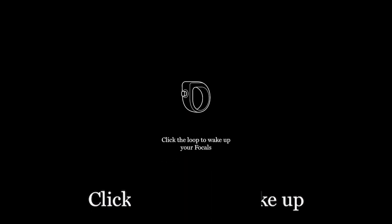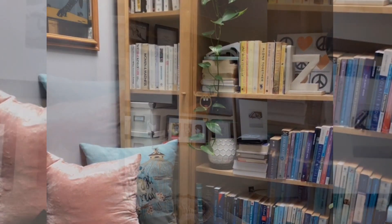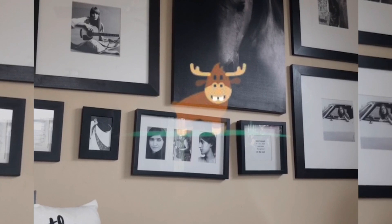Focals are filled with hidden gems, like animations that clap for you when you cross off a task, and even a game where you're a moose and you have to jump over incoming logs — an ode to the brand's Canadian heritage, I'm guessing.